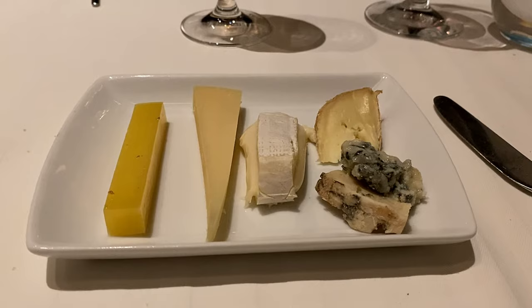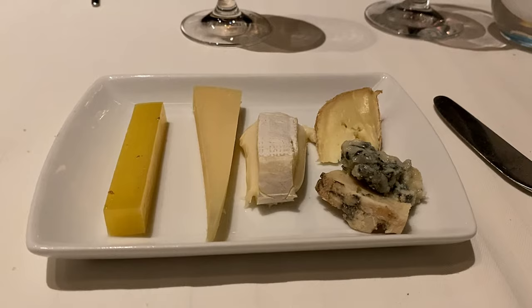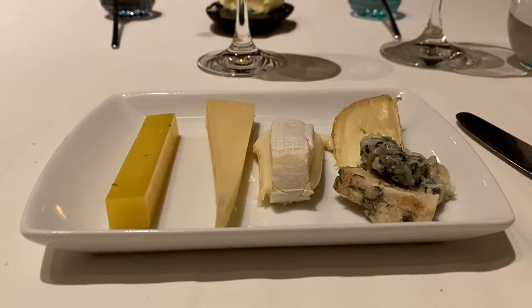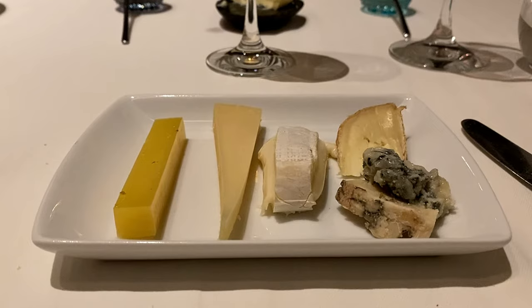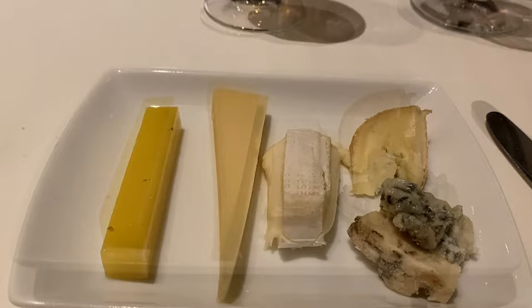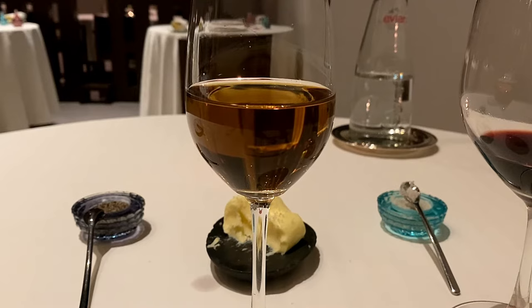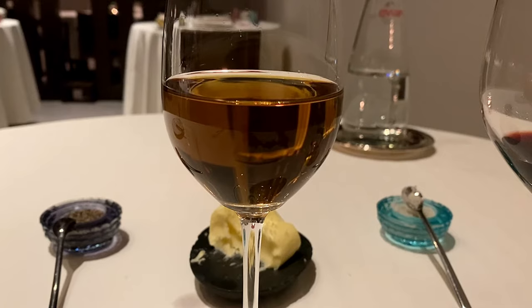And now my turn for the cheese cart. I selected two hard Italian cheeses, two semi-soft cheeses, and a blue cheese. As expected, these cheeses were delectable but nothing transcendent, particularly if you're accustomed to cheese courses in France or perhaps on your trans-oceanic premium-class flights. Accompanying the supplemental cheese course, a Madeira wine called Baltimore Rainwater, despite its Spanish provenance, was served. As the name might suggest, it was indeed a bit watered down, but otherwise a rather standard port wine with nutty sweetness and caramel notes.